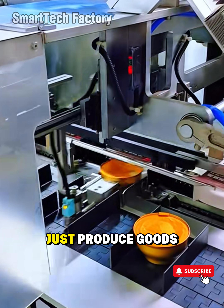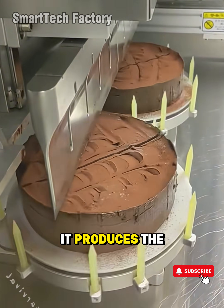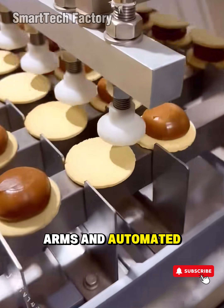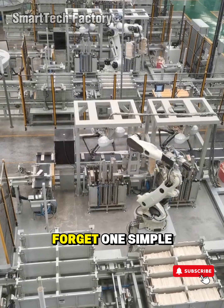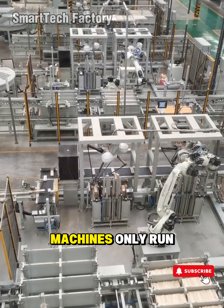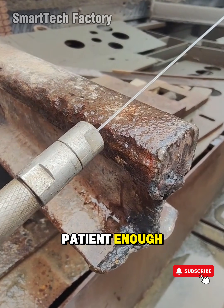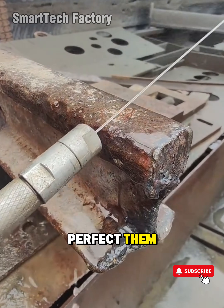Modern manufacturing doesn't just produce goods anymore — it produces the future. In a world filled with robotic arms and automated lines, it's easy to forget one simple truth: machines only run flawlessly when the humans behind them are patient enough, bold enough, and hungry enough to perfect them.